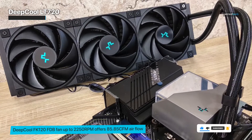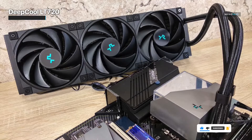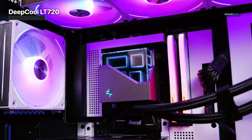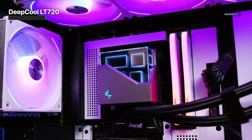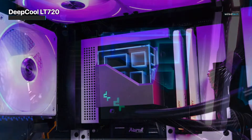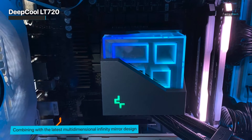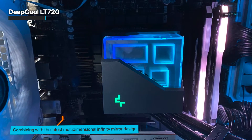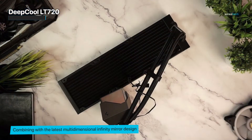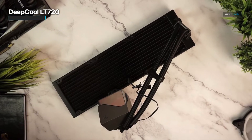Further, this cooler has Deepcool's anti-leak patent technology, which is a pressure-relieving device on the top of radiator vents that reduces internal air pressure brought on by high temperatures in order to prevent any leaking accidents after prolonged usage. To support the effective air-conditioning system, each fan on the device can spin at a speed of up to 2250 RPM and 85.85 CFM. While keeping the full-load noise level below 32.9 dB and preventing vibration, the fan corner's noise-dampening cushions provide a better user experience.